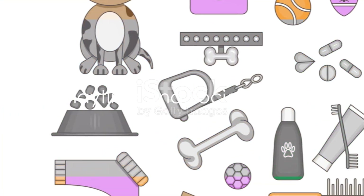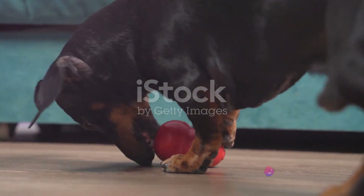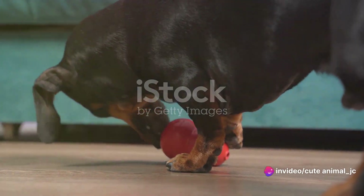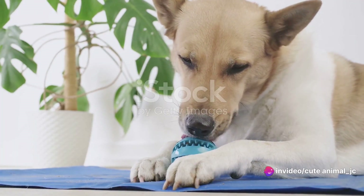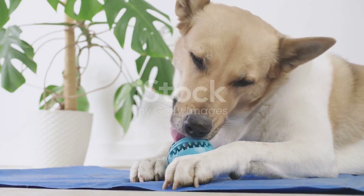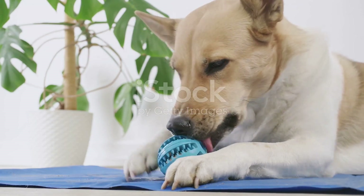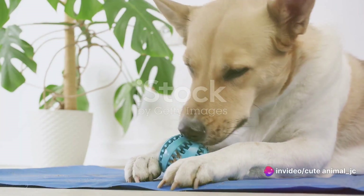Now, what's a day at the daycare without some fun and games? Imagine an array of multicolored toys, squeaky balls and interactive puzzle games spread out for our furry friends. Each toy is carefully selected with the aim of engaging dogs of all sizes and breeds. The daycare is a bustling hub of activity, with different play areas catering to the diverse needs of our canine companions.